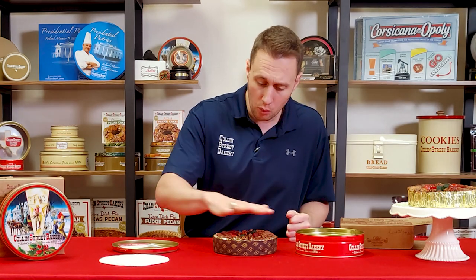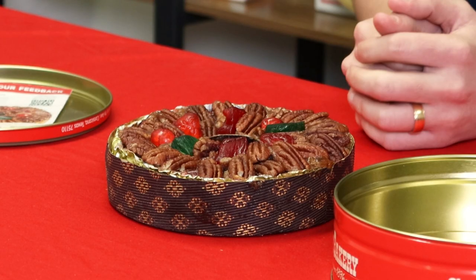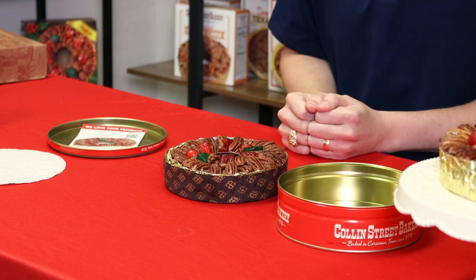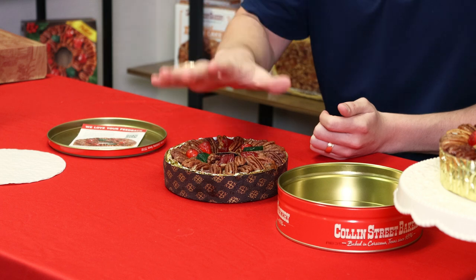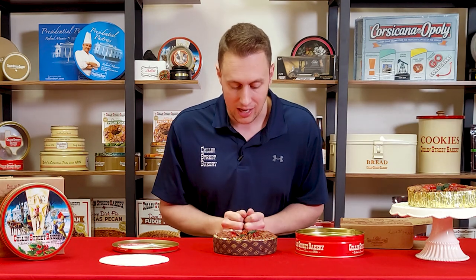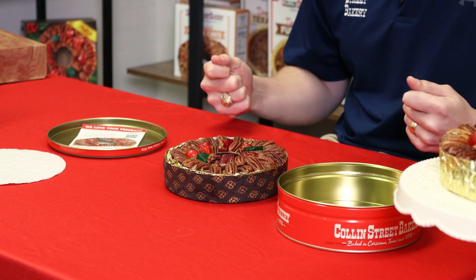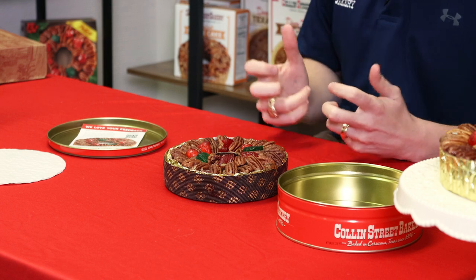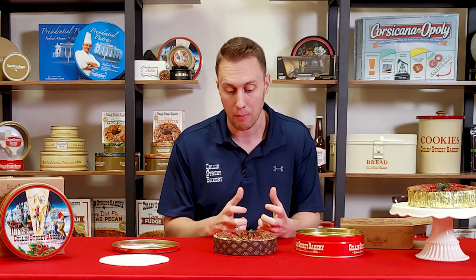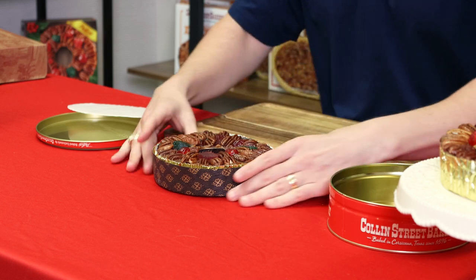A lot of people wonder what are those different colored fruits on there. These are pineapple and cherry in Christmas colors. The cherries are obviously their natural red color, but the pineapples we color green and red for Christmas time. Now, the fruits themselves — both on the outside and inside of the cake — are what are known as glacé fruits. Glacé is a French term; it's a culinary process used both to preserve fruit naturally and to prepare fruit for baking, letting its sweetness be revealed. So glacé fruits are what we use on the top and inside of the cakes.